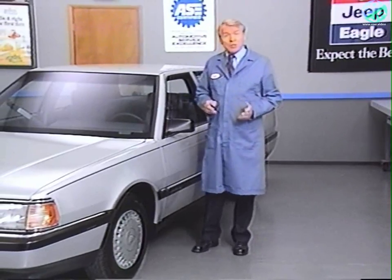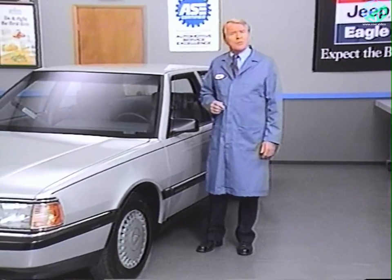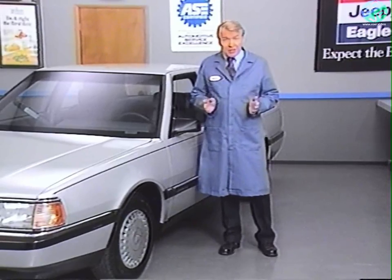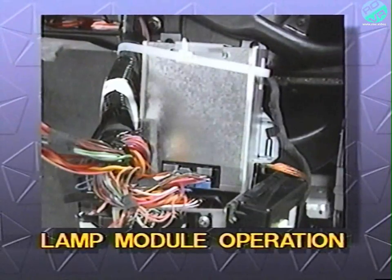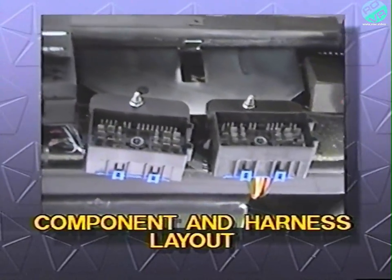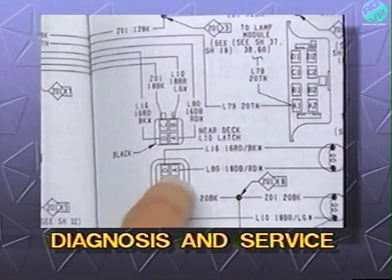This lighting system has been used on the Premier since 1988, and is different from conventional lighting systems. In order to provide an understanding of the Lamp Module Controlled Lighting System, we will discuss its inputs and outputs, lamp module operation, system operation, and the layout of the components and electrical harness. Finally, we'll provide some diagnosis and servicing information.